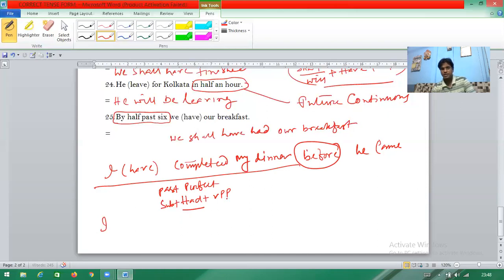The formation is subject + had + V3. So 'I have completed' — 'I' is the subject, then 'had', then V3. The V3 of 'have' (present tense) is 'had' (which is V2 or V3/past participle). So according to the formation: I + had + had = 'I had had my dinner'. That is why the answer is 'had had'.